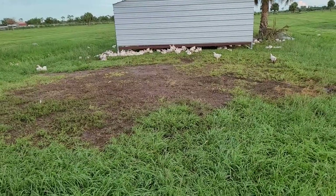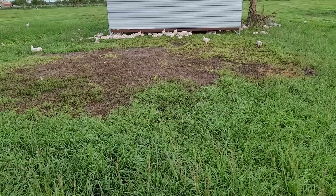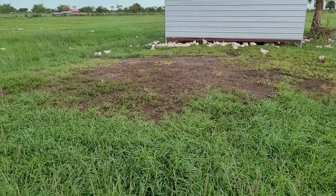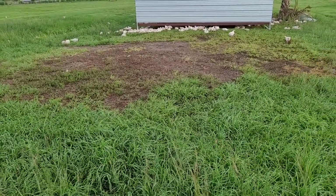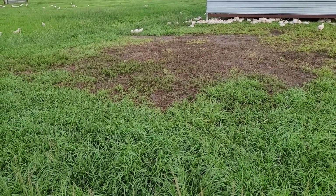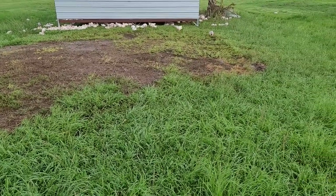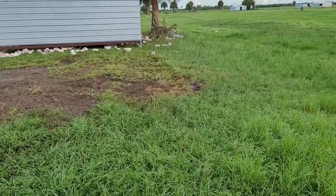We get a lot of questions about what the ground looks like after we move the houses. This happens to be a house that we just moved yesterday and you can see the area where the house was originally, where the chickens have gone ahead and eaten down all the grasses. They were under the house, which is where their waterer and feeder is — outside with the rice-based feed in it — and then you can see all the grass around them that they have access to 24-7.